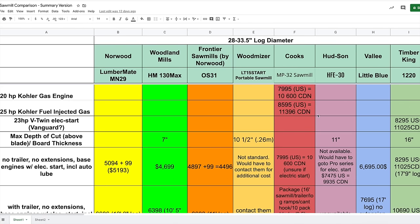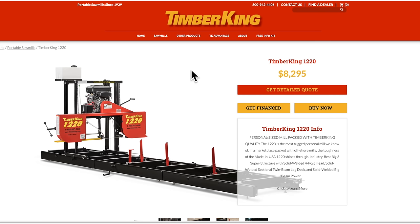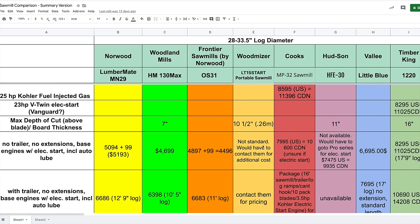The Timber King 1220 is priced at $8,295 US, which converts to just over $11,000 Canadian — nearly double the price of Norwood, Woodland Mills, and Frontier. Timber King and Cooks in particular are getting up there in price. If the price point isn't what you're looking for, check those manufacturers' websites for alternative models that might be priced better.